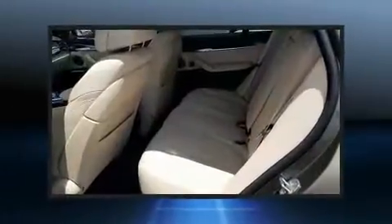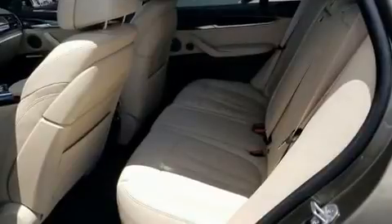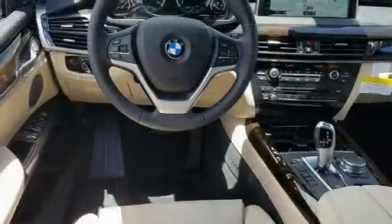A wealth of standard features means that you no longer have to sacrifice, like heated seats, front fog lights, a power liftgate, and seat memory.